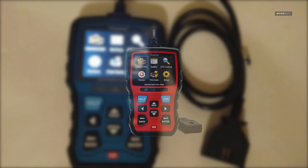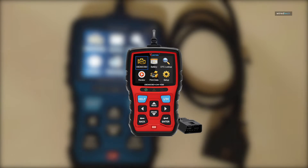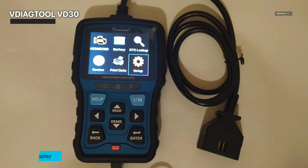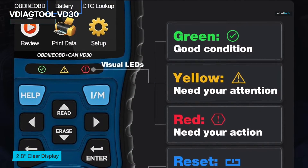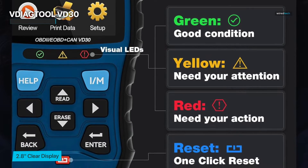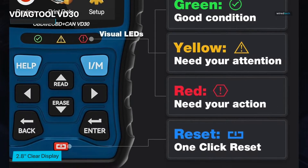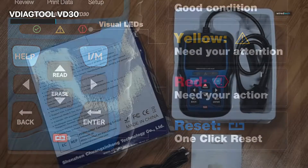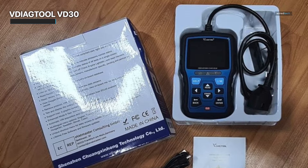Let's get started with the VDAG Tool VD30. This little OBD2 scanner has made quite a stir in 2023, and for good cause. Let's go into the nitty-gritty of this incredible equipment. It's more than simply a scanner — it is your trusted partner when it comes to identifying problems with your car. The first thing that sticks out is its lightning-fast response speed. When troubleshooting, time is of the essence, and this scanner will not keep you waiting. It's like having a mechanic available at all times.